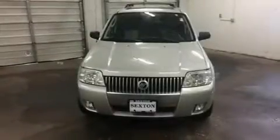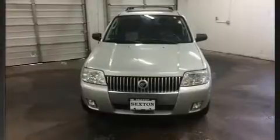Here's a great deal on a 2007 Mercury Mariner. It features four-wheel drive capabilities, a durable automatic transmission, and a three-liter six-cylinder engine.